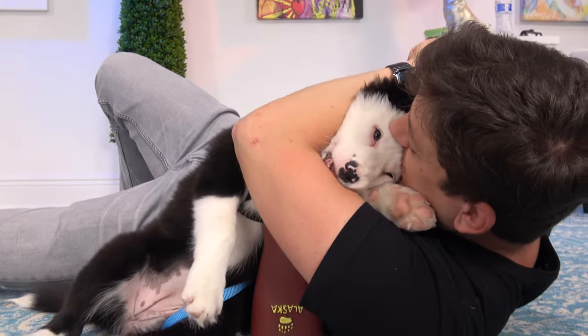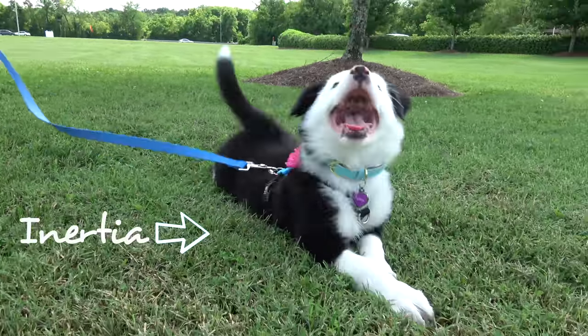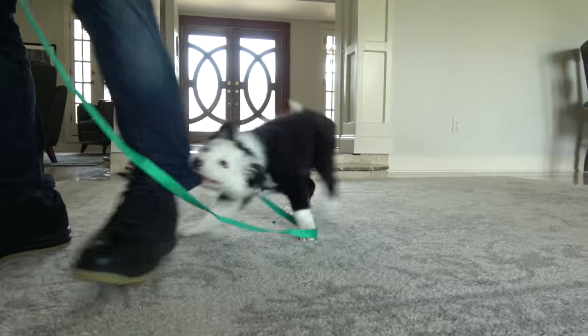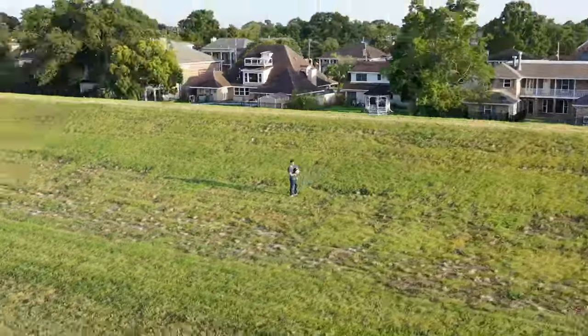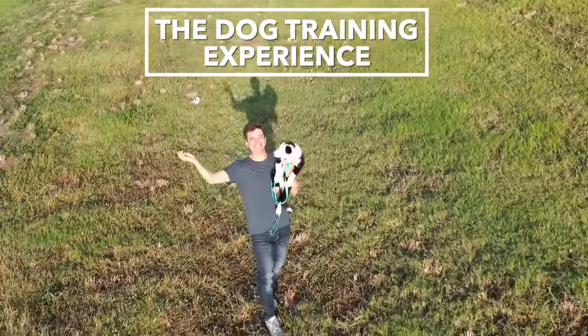I'm Zach George. I train dogs and this is my new dog, Inertia. I'm taking you along as I train her from day one. You can start from the beginning or pick up anywhere and start learning. Welcome to the dog training experience.